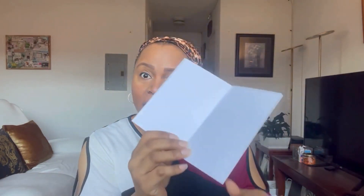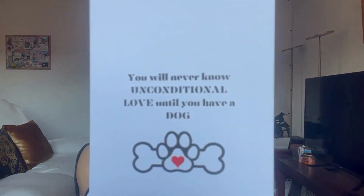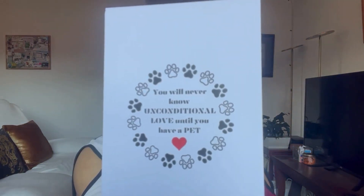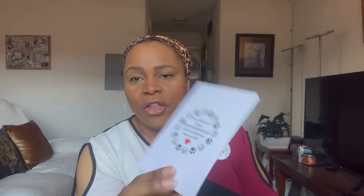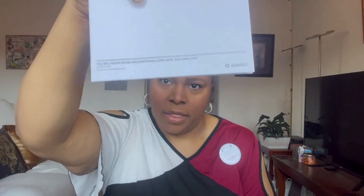Another item from Redbubble: these are four by six blank stationery cards, blank on the inside. This one says 'You'll never know the unconditional love until you have a cat,' this one 'until you have a dog,' and this one 'until you have a pet.' They have printing on the back showing the maker, which is myself.